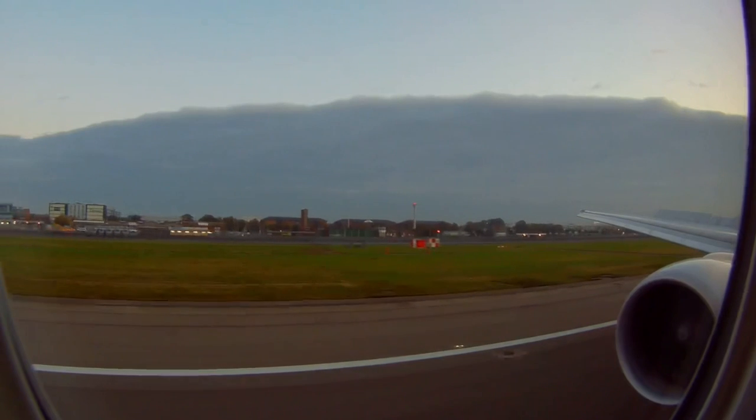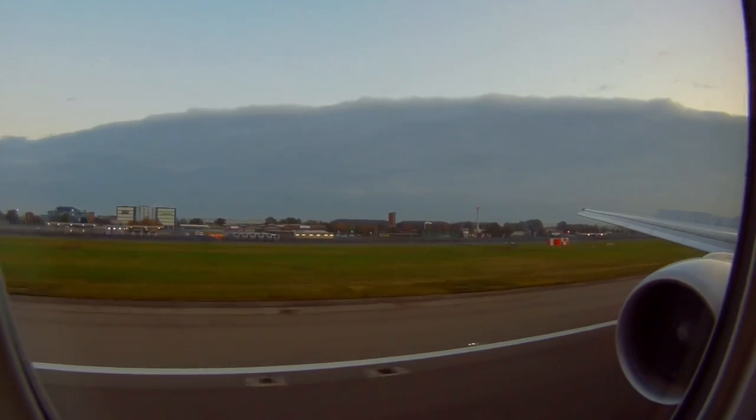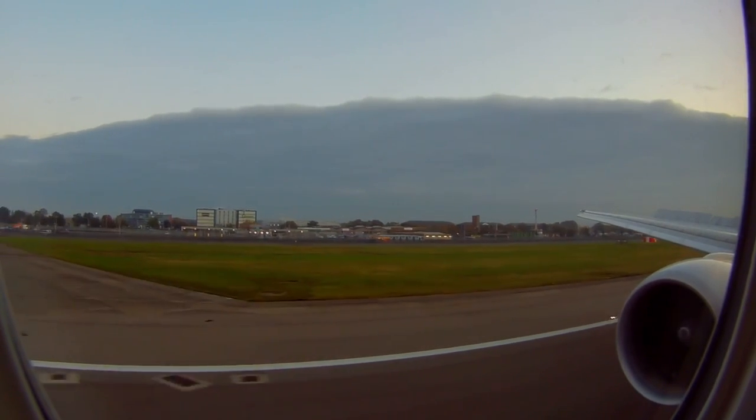We had a relatively smooth landing in London. We taxied for another 10 minutes to Heathrow's Terminal 5 and we shortly disembarked.